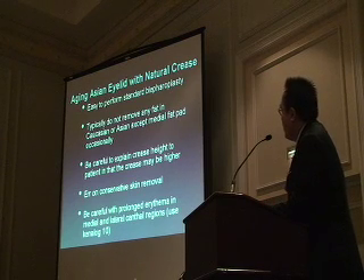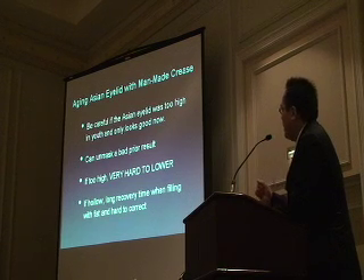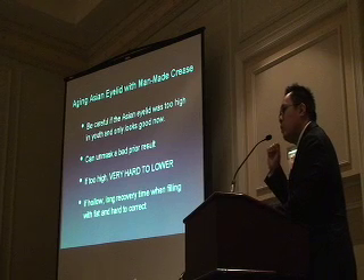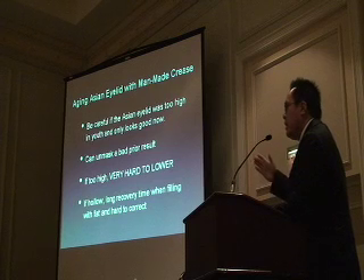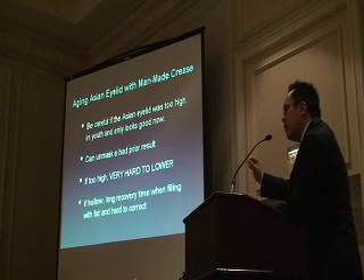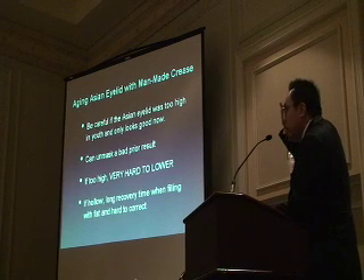The final category is a person that's had a man-made crease or a previous double eyelid procedure. Most people aging today who had these procedures had them done in the mid-1980s at the height of westernization—aggressive upper eyelid skin removal, fat removal, and high creases. If they say they look better now, that's because dermatochalasis, brow deflation, and brow ptosis has led to narrowing of the crease. But they still look a bit fake, because thicker brow skin is hanging over their eye.